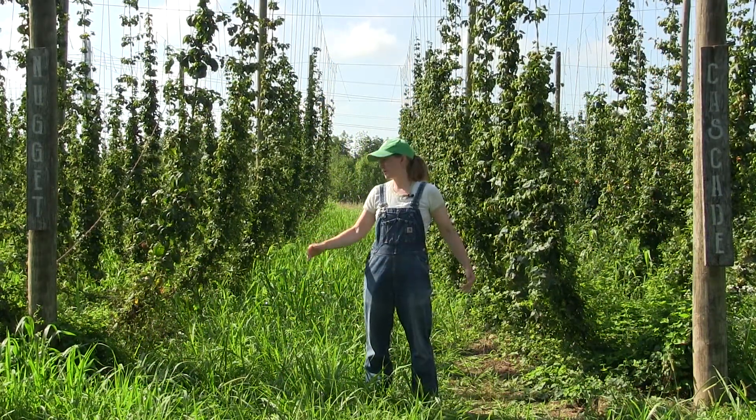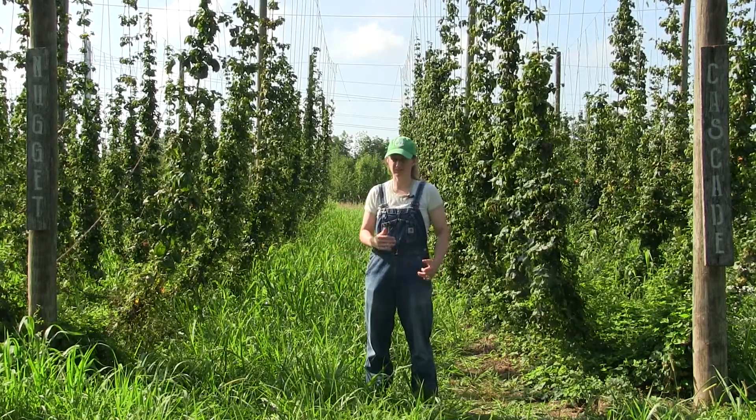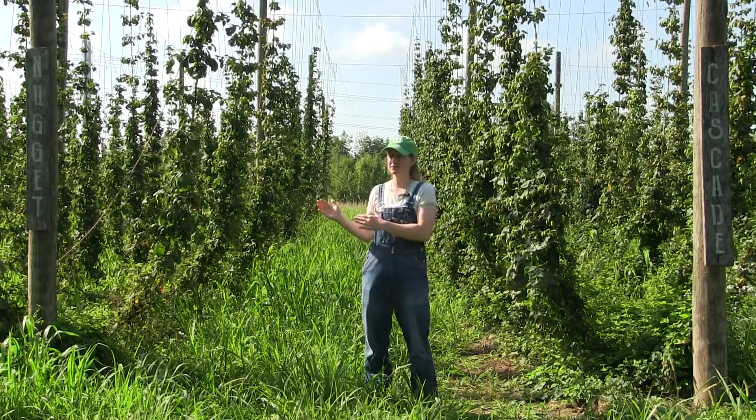Rows. As the rows in hop yards are very spread apart, it is important to scout plants in each row. There might be an outbreak of spider mites in one row and not another, and if you skip that row you'll miss it.